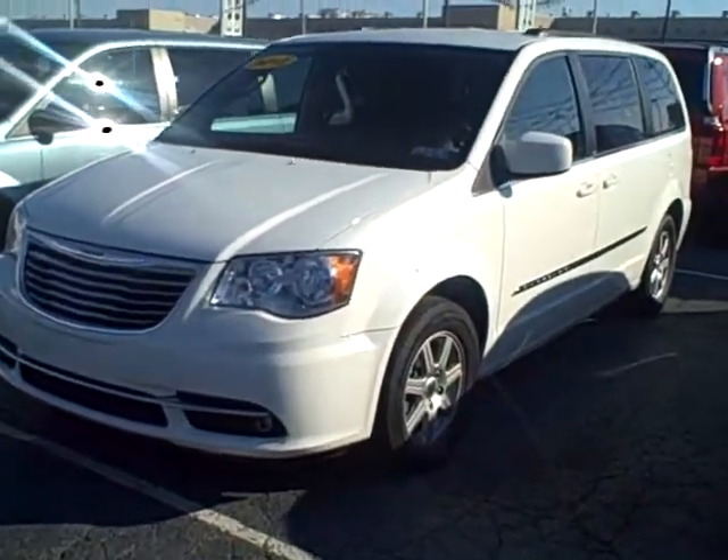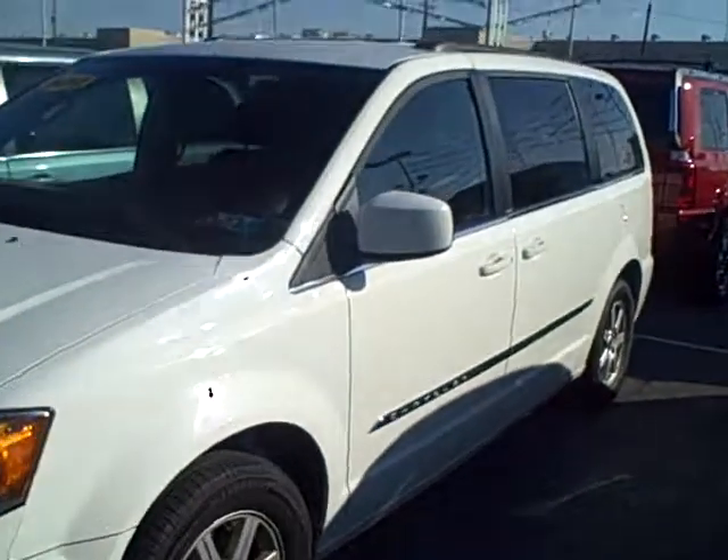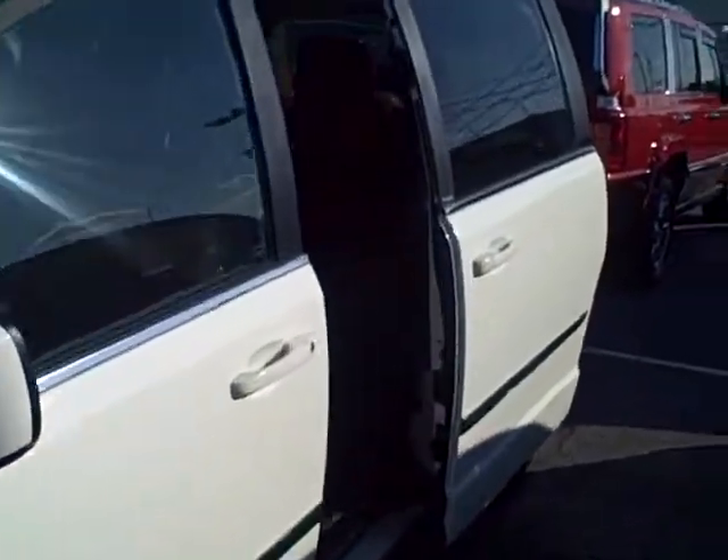I wanted to show you some features that it has. This is a pretty nice minivan — it's pretty clean inside. It has the power sliding doors on the side and it's got black cloth interior, which is pretty good. You don't have to worry about stains or anything like that — it's got the stain repellent seats as well. This has the stow-and-go seating, so these compartments do lift up and you can put all kinds of stuff in there, or the seats can fold into the actual floor.